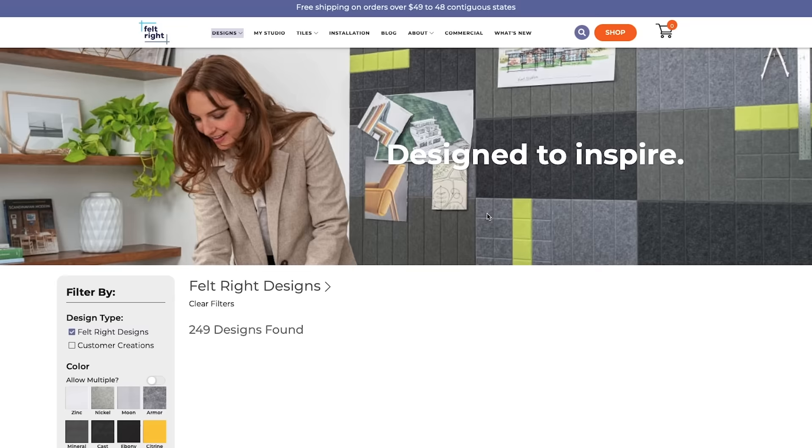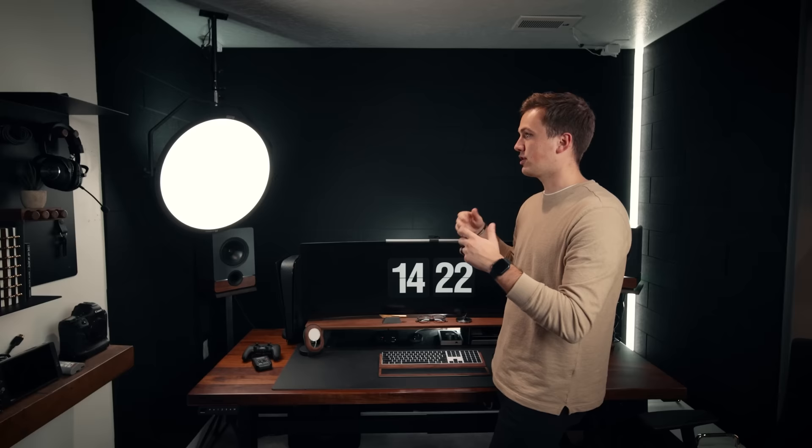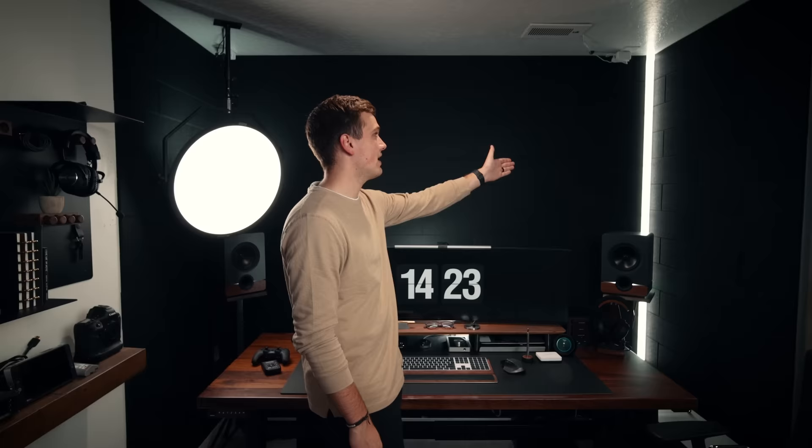Behind my desk I have Felt Right acoustic panels all throughout this entire nook. It's an awesome company where you can create custom colors and shapes of sound panels and stick them to your walls however you want. I bought about a thousand of these black brick-type acoustic panels — individual pieces I stuck to my wall for this whole nook. I think it cost me about $500. I still want to put some acoustic panels and sound traps on my ceiling and in other parts of the room — hopefully in the next few weeks.